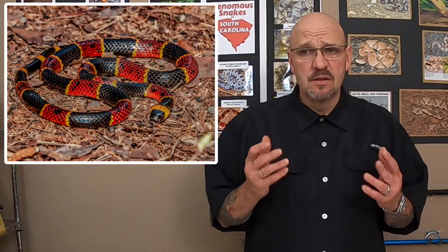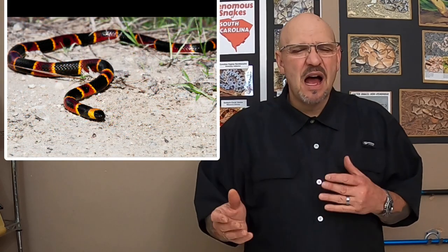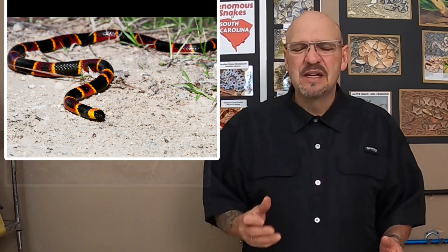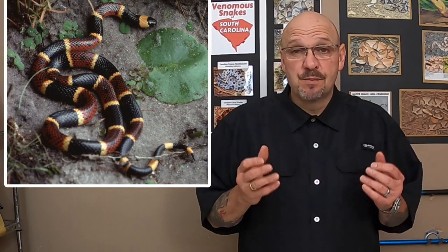Another interesting fact about coral snakes is that you don't see them in the venomous hobby too much or with keepers, because they're difficult to keep. They're ophidiophagous — they are a specialized predator that eats other snakes.